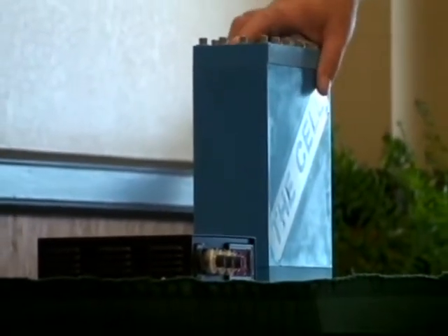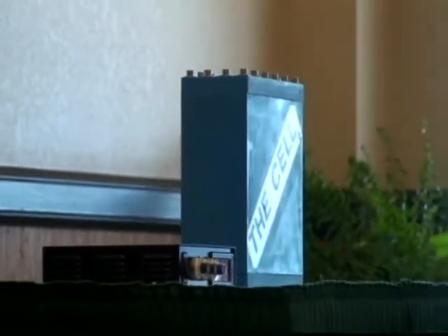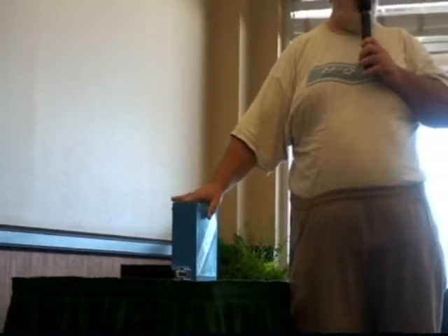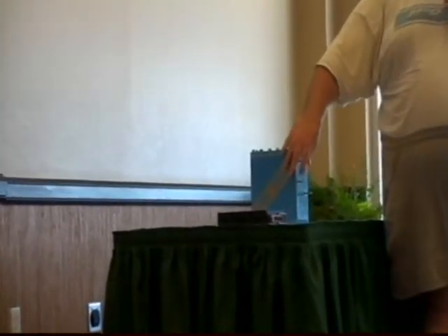We've been able to get gas production levels well above what most booster systems provide. This is a modification of my design — a double unit: two six-series cells in parallel with 13 plates inside. There are electrical connections with a common in the center and two outside plates. You can run it either in series at 24 volts or in parallel at 12 volts.